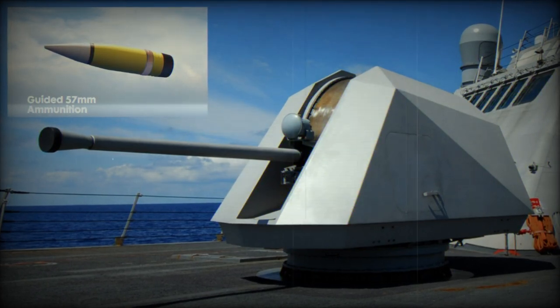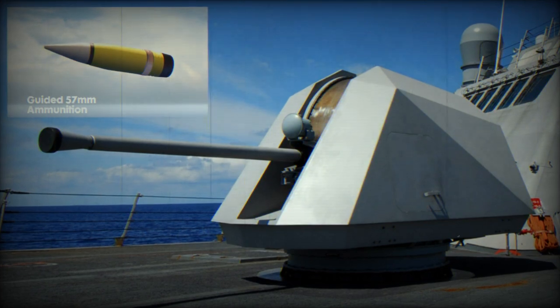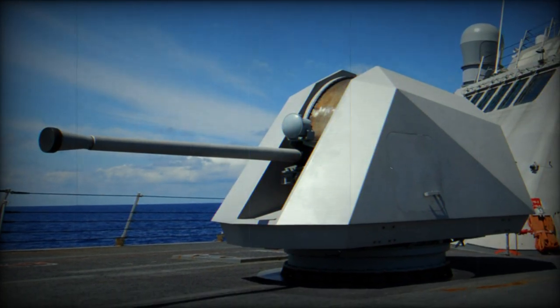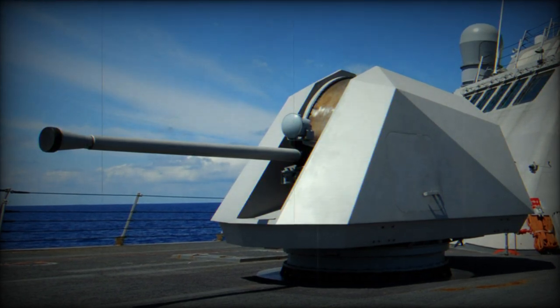According to a press release published by Northrop Grumman, the U.S. Navy has entrusted Northrop Grumman Corporation with a contract to develop their state-of-the-art 57mm guided high-explosive ammunition. This new munition is designed specifically for compatibility with the MK-110 naval gun mount.